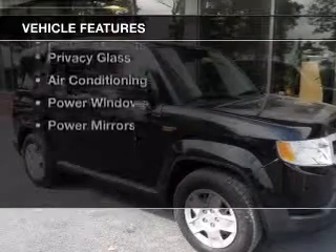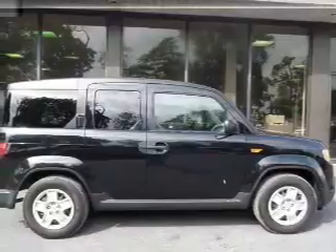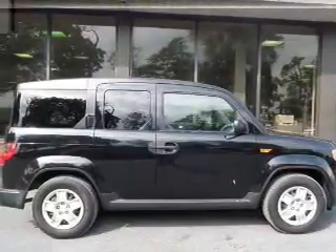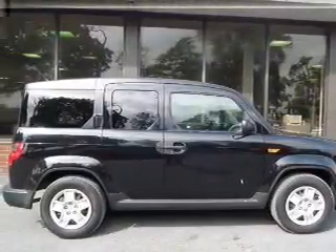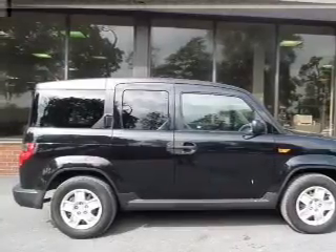The features include premium rims, an adjustable tilt steering wheel, an alarm system, cruise control, keyless entry, split rear seats, privacy glass, air conditioning, power windows, and power mirrors.